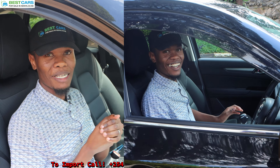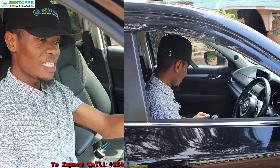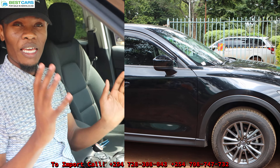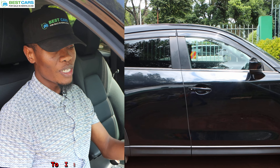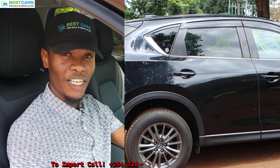Our client must be happy — namaze u client lazima atabambika. This was a grade 4.5 unit, mileage below 50,000, and it is a premium Mazda CX-5 2.0 liter engine. The importation process takes 28 to 55 days and your unit will be in Kenya fully cleared, registered and delivered to you.